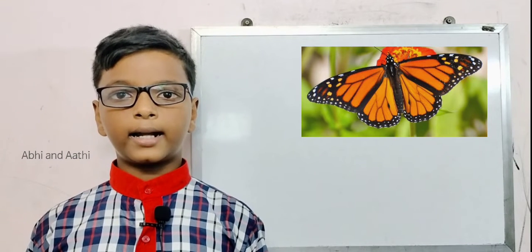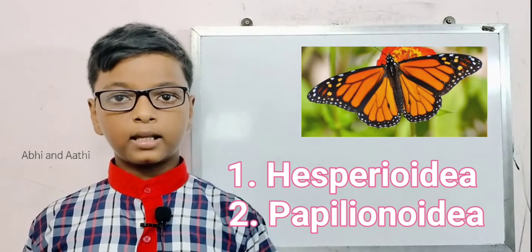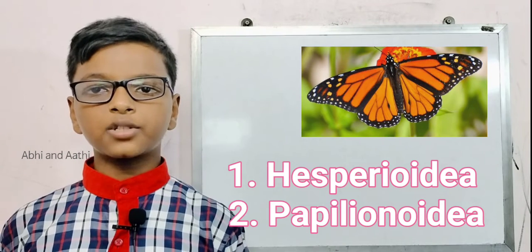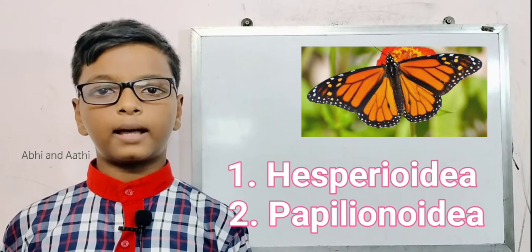Although butterflies are one of the most widely studied insect groups, there is no uniform method to classify them. The Symposium of the Royal Entomological Society of London subdivided butterflies into two superfamilies: the Hesperinoidea and the Papilionoidea. The first group, Hesperinoidea, has only one family — skippers.